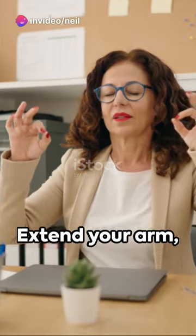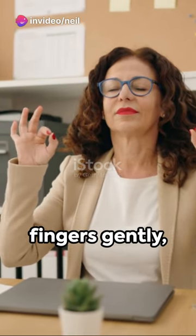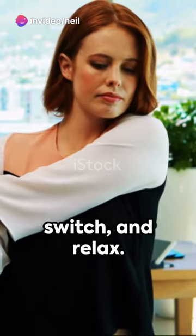Finally, the hand stretch. Extend your arm, pull back your fingers gently, switch, and relax.